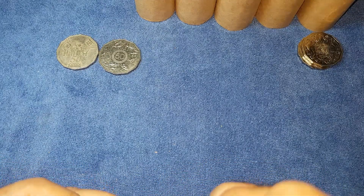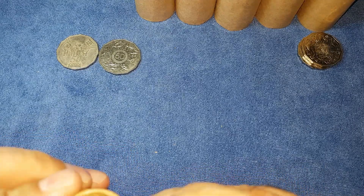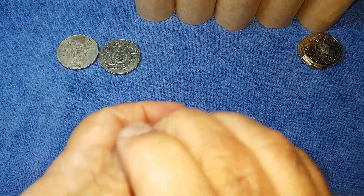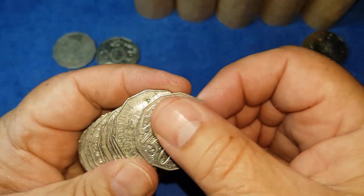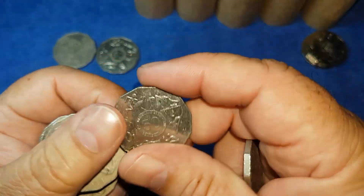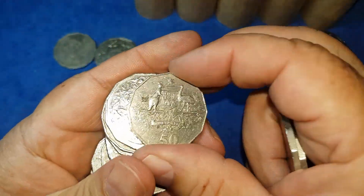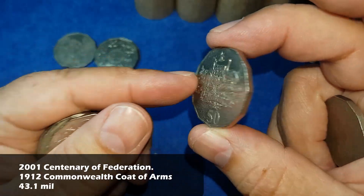At the end I'll go through all the coat of arms coins set aside, looking for years where there were no 50 cent pieces issued or low-minted ones. The years I'll be looking for are 1986, 87, 89, 1990, and 92. I'll also look for 1985 and 1993 coins for low mintage. Here we have a 2001 Centenary Federation with the Commonwealth Coat of Arms.